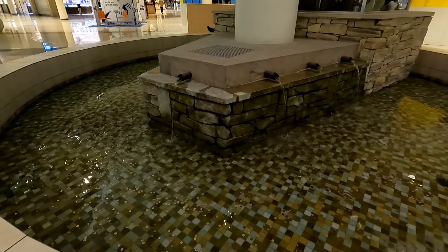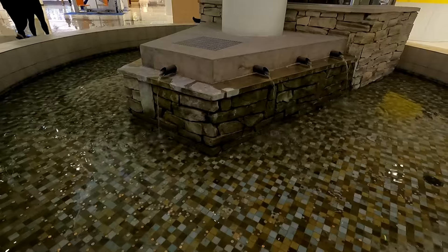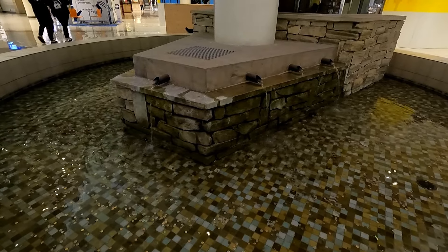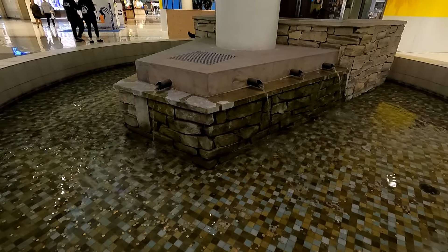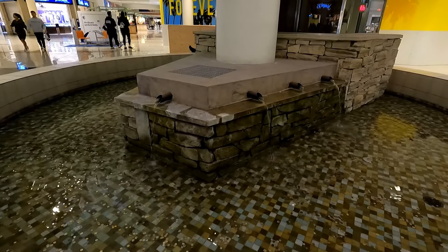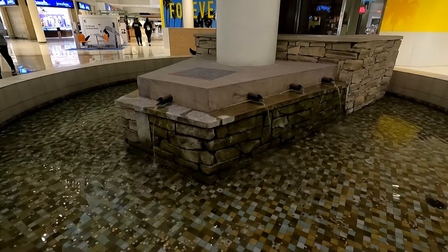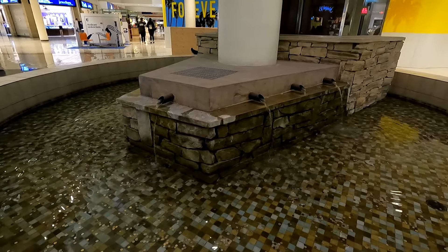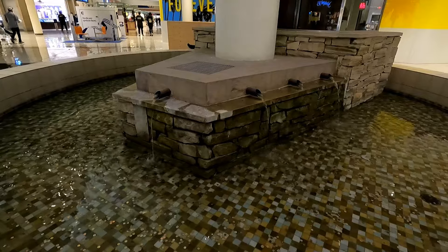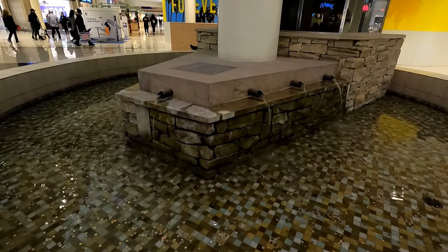I eventually made my way back to the center point of the mall to check out the working fountain — and as you can see it's okay. The other one had water shooting up which is why I think that one was probably the better of the two. Unfortunately I couldn't film any fountain cam footage because there was a security guard pretty much standing right next to me while I was filming, and I didn't feel like getting kicked out since there was still stuff I wanted to see here.